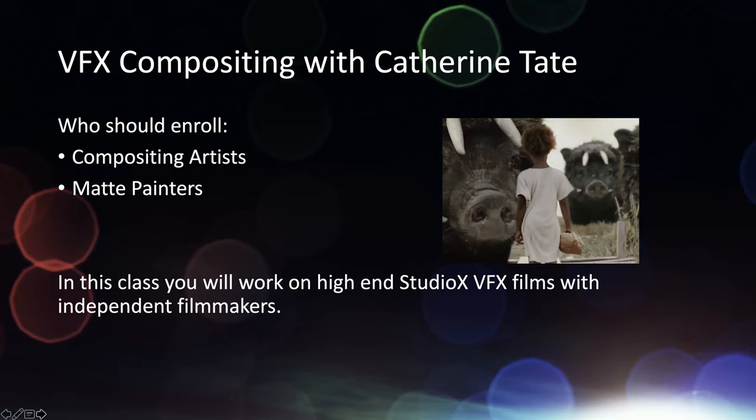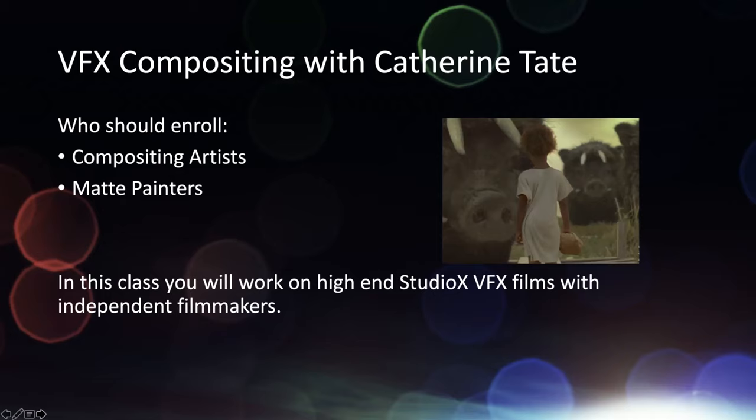Who should enroll in this? We're looking for new composite artists that can do roto, match move, compositing, and tracking — and of course matte painters, developing the background matte paintings. That could be VFX compositing with Catherine, who is also the director of the department. If you look her up on IMDb, you'll see she has worked on 50 films, many of which you'll be very familiar with.